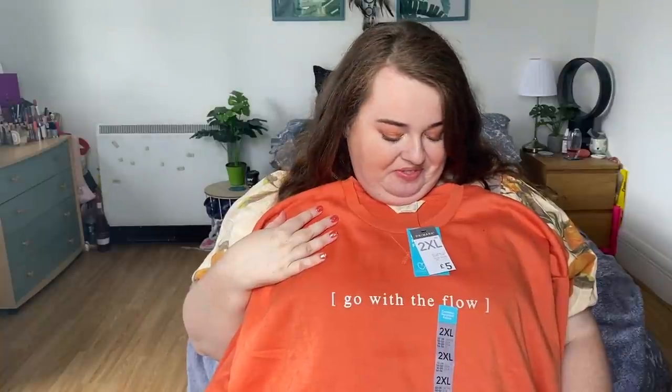Up next is this jumper — I love Primark jumpers, they're so comfortable. It says 'go with the flow.' I got this in a 2XL. I will say it looked a bit less orange in store — it's a lot more orange in person and I feel like I might look a bit like a pumpkin! It was £5 and a 2XL is a 22-24. I thought it was really cute with that little saying and it will be really nice in autumn because it's that kind of pumpkin spice latte color.